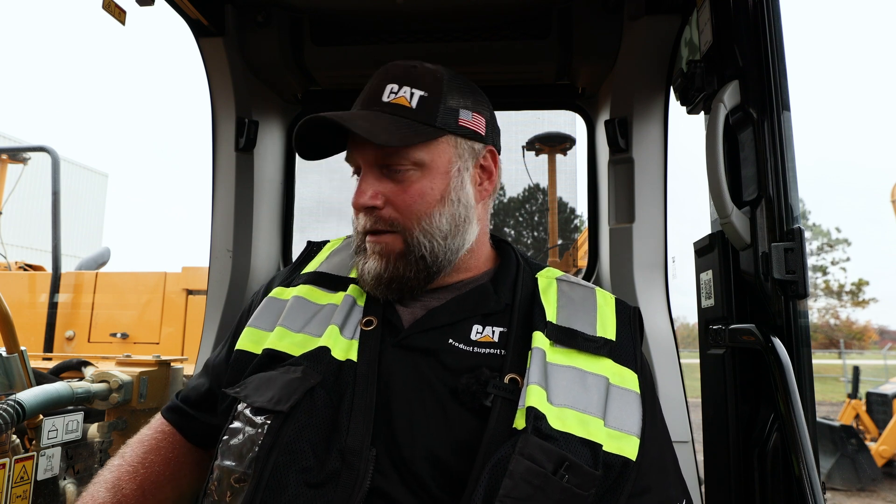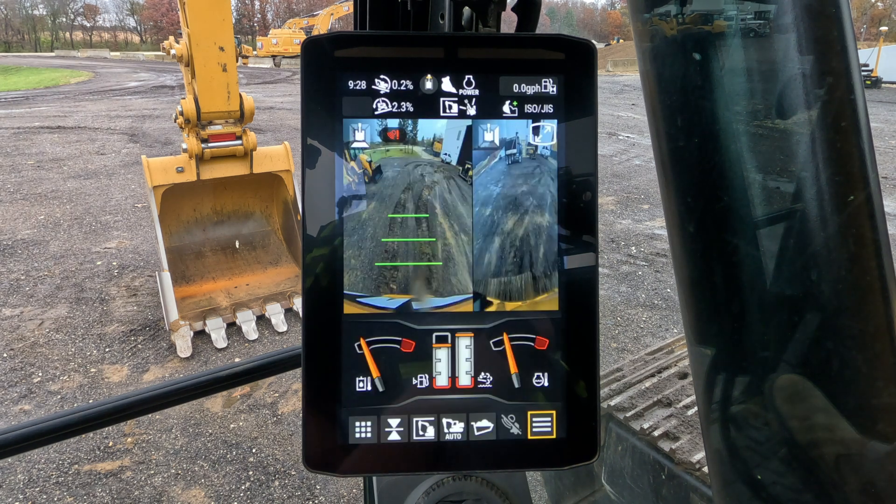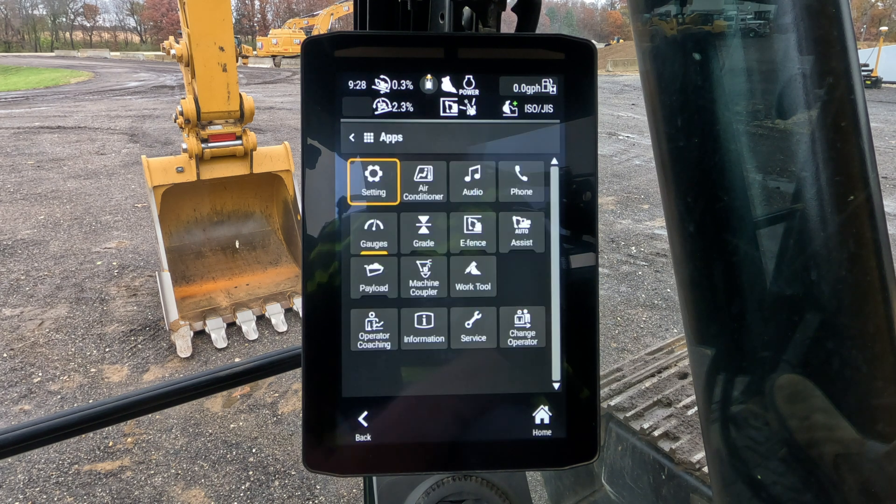One of the main things your operators are going to see is how quickly the monitor starts back up. Another thing an operator is going to see is with the user interface, the icons are nicely laid out and easy to go through.